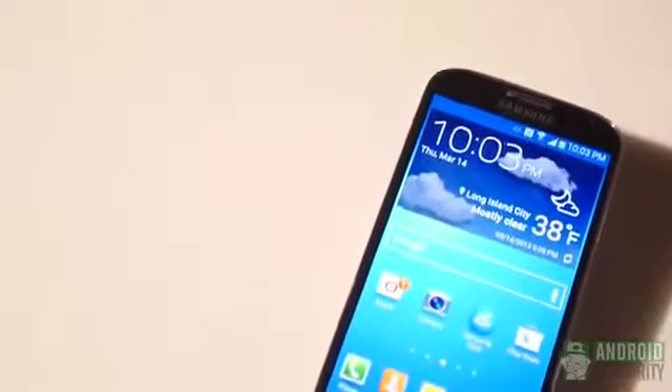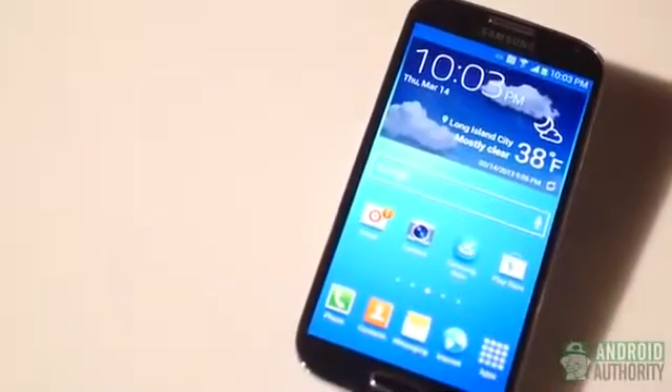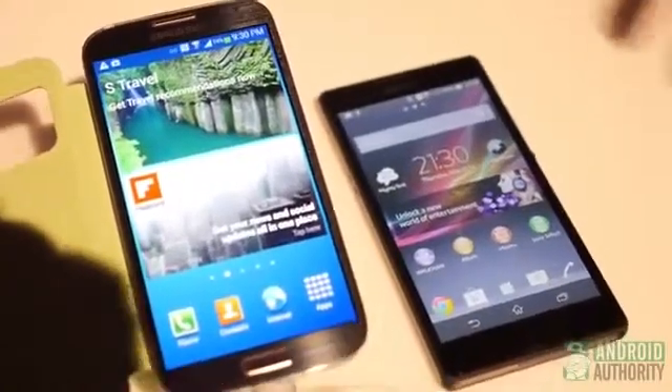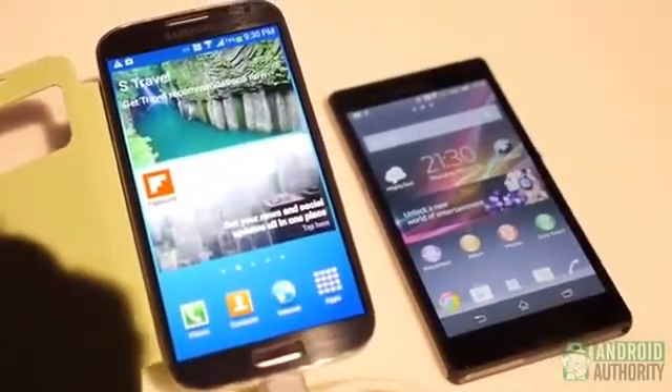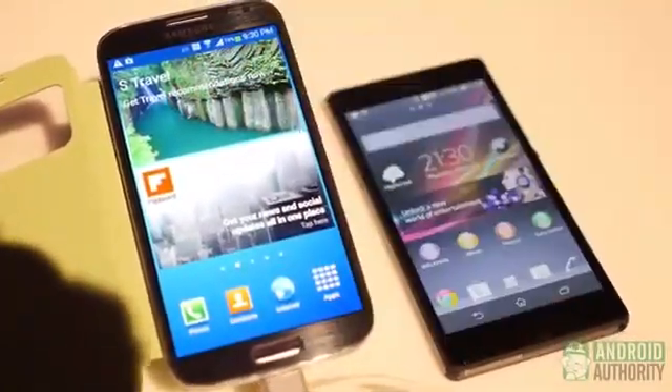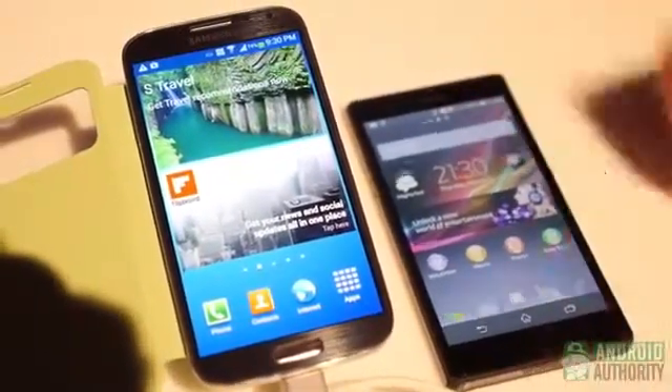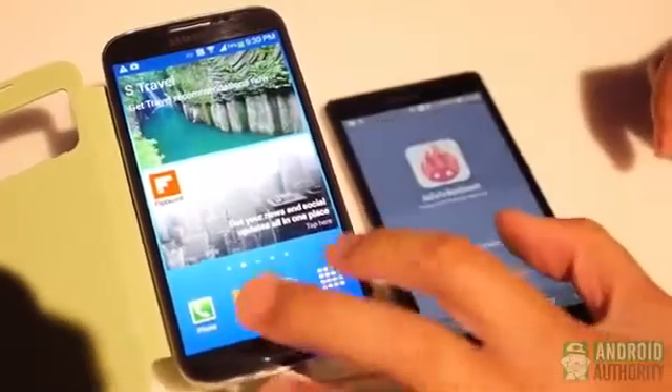It is Joshua Garf from Android Authority. What's going on everybody? Now here's the one I really wanted to get into. The Sony Xperia Z is definitely one of my favorite phones, but it just might be eclipsed by the newly announced Samsung Galaxy S4, which you see over there on the left. We're going to start off with the benchmarks because those are always a great way to start.